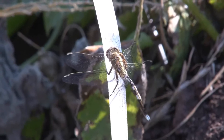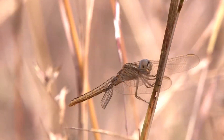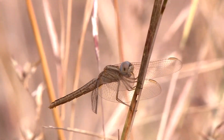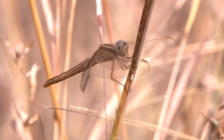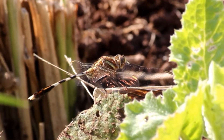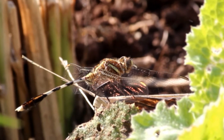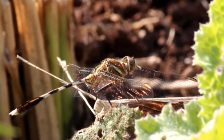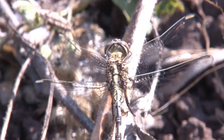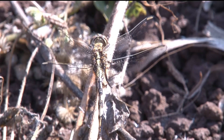Two pairs of transparent wings, sometimes with colored patches. Although the wings look fragile, they are actually very strong and flexible. Each wing is supported by a net-like framework of veins. The wings are heavier, stronger and closer together toward the leading edge, and thinner and more flexible toward the trailing edge.